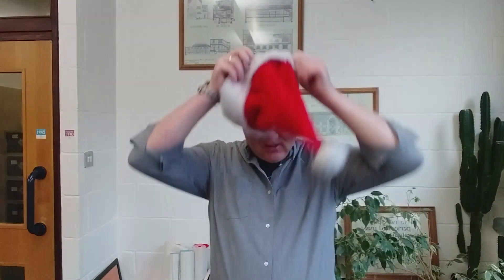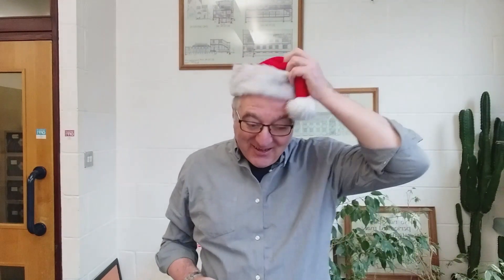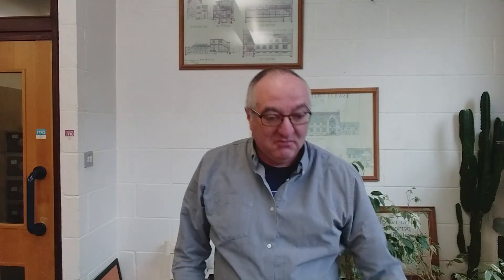Winter is almost here, so I thought we'd do something to keep our heads warm. That's right, a hat. So it could be a Christmas hat, it could be a magic hat, a cowboy hat, or maybe a woolly hat. What do you think?